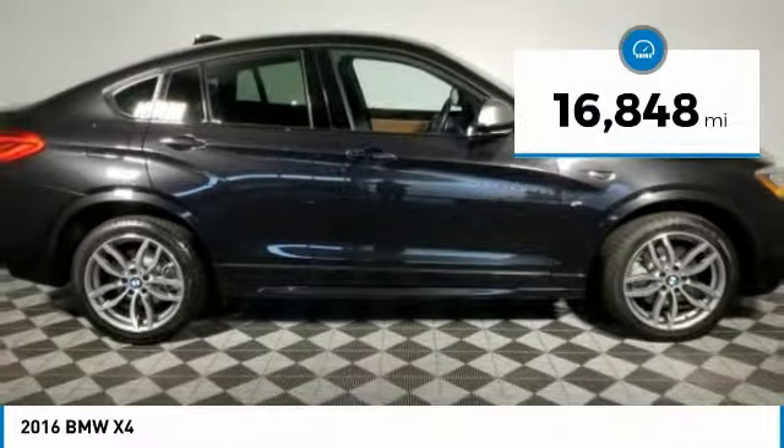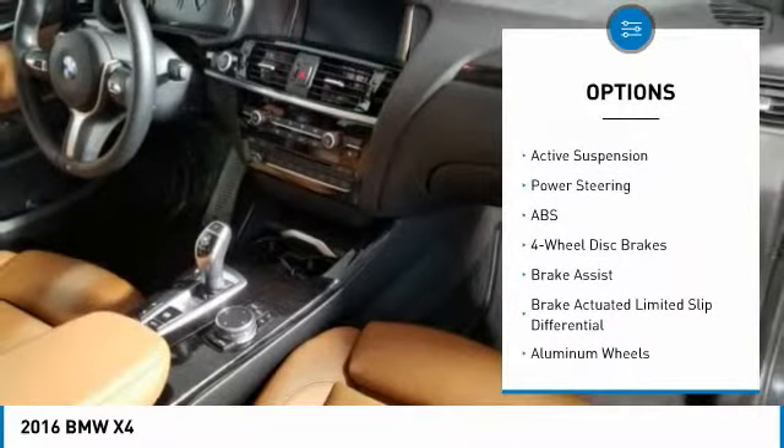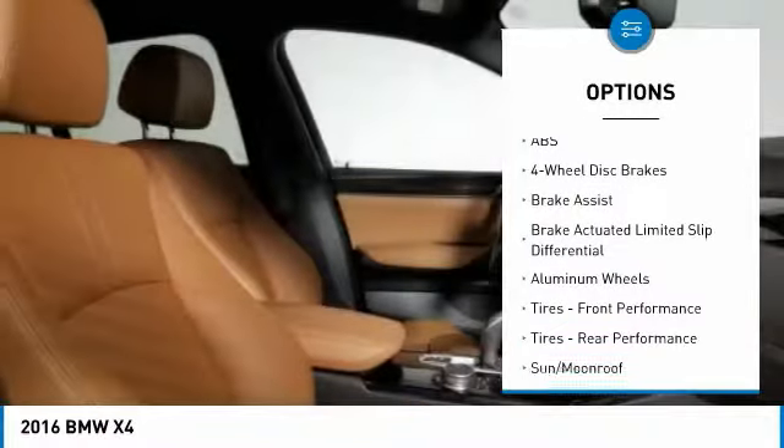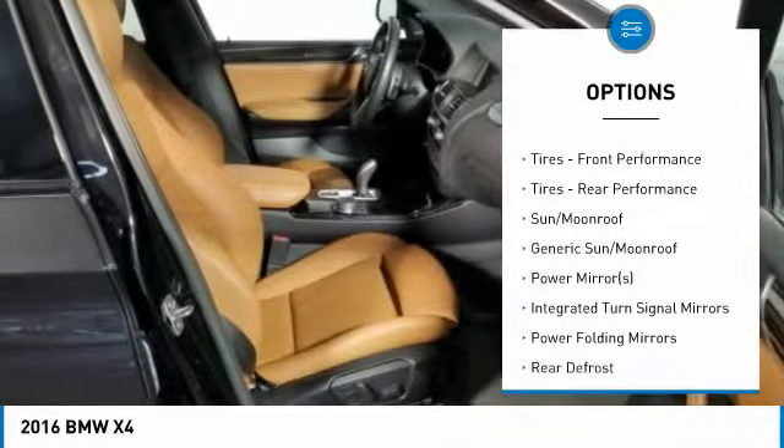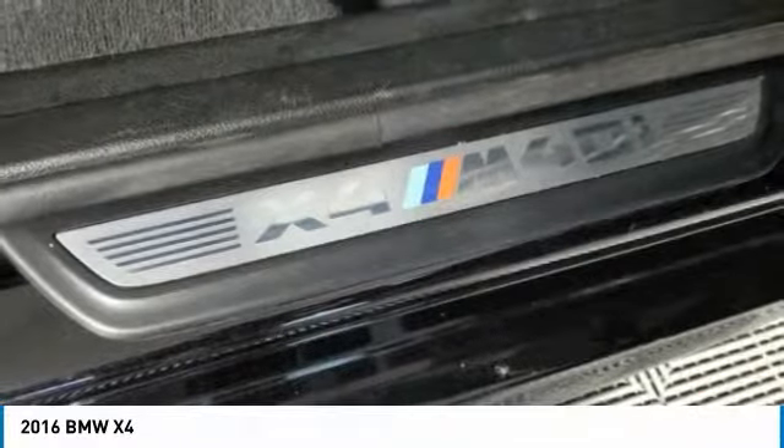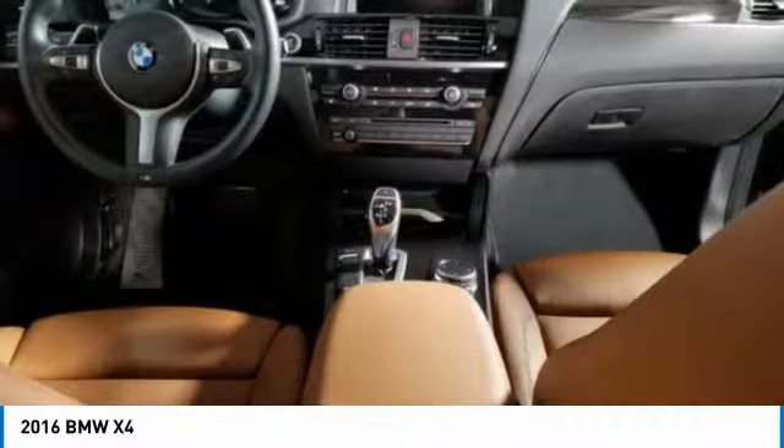Here are some of this vehicle's great options: all-wheel drive, anti-lock braking system, power passenger seat, power lift gate, steering wheel audio controls, Bluetooth, adjustable steering wheel, power steering, four-wheel disc brakes, aluminum wheels.